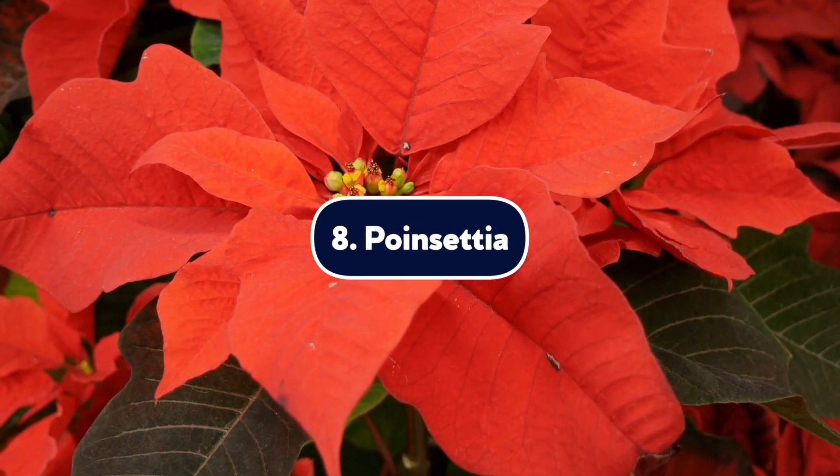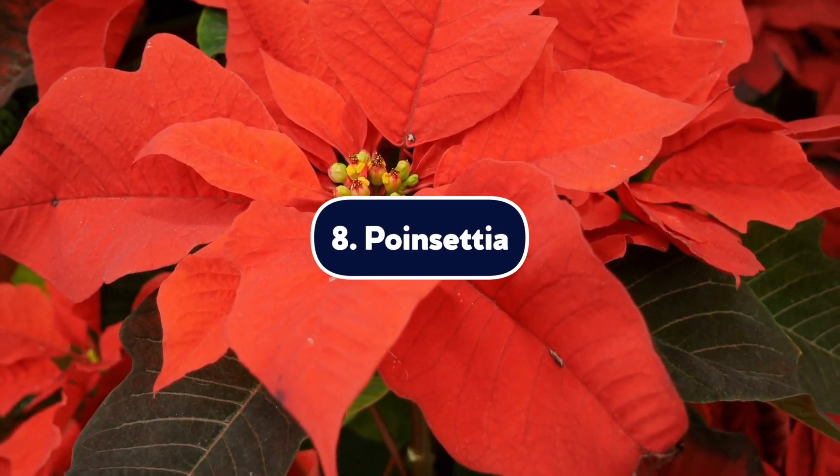Number eight, poinsettia. Poinsettias are popular in December as seasonal decor thanks to their bright red leaves. A poinsettia is unlikely to kill your dog, but tasting it can give your dog enough vomiting and diarrhea to put a damper on the holiday spirit. As always, check in with your vet.